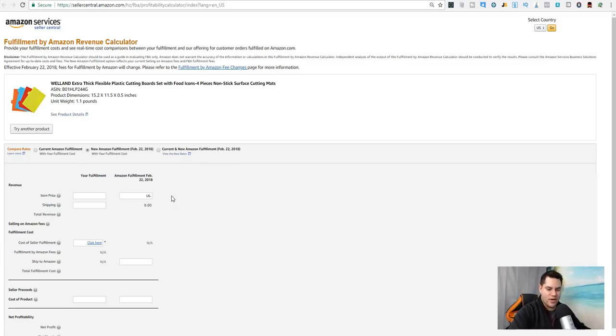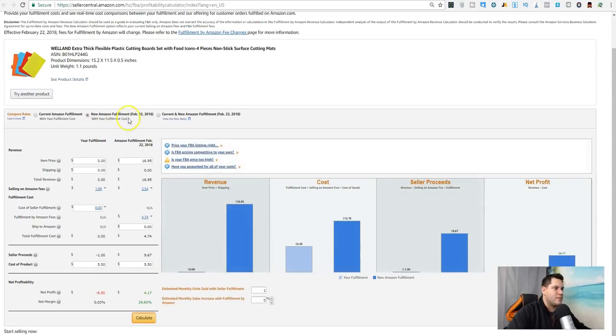Let's say you're selling it for $16.50 — actually I prefer $16.45 or $16.95, those tend to do a little better. Product cost $5.50. With the new Amazon fees after February 22nd, 2018, you're looking at about $4.17 profit per sale. Not per unit, since there are four items in every set — so roughly a dollar a unit. Not too bad.